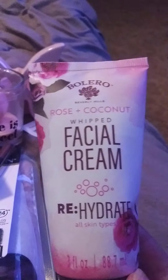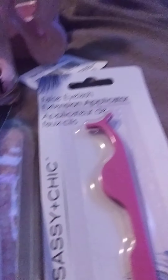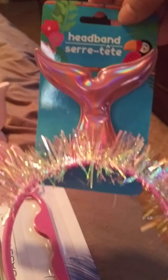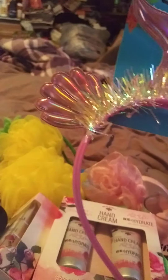Staying with the same Rose Coconut line, I got a facial cream and a facial serum, both Rose Coconut. I also got a cute headband — it's a little mermaid pink one.